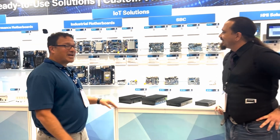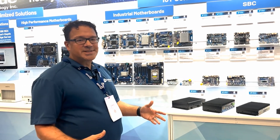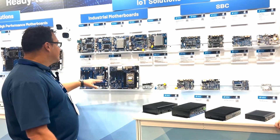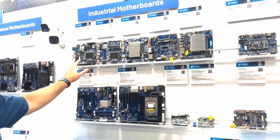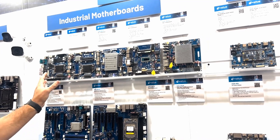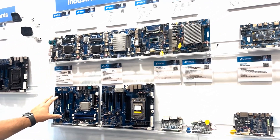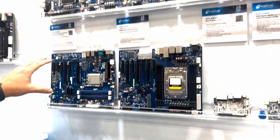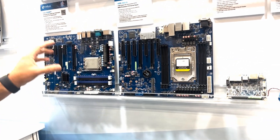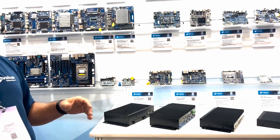Thank you, Ken. Yes, so here at A-Value, we do a lot of embedded manufacturing, a lot of custom solutions. We also have a wide range of standard products. Up here, we're starting off with our Mini-ITX platforms. You can see we have a wide range from QRI series all the way down to lower power Atom processors. And then we also go into higher performance computers — server class high performance computers, also AMD-based solutions, Intel-based solutions — a wide range.